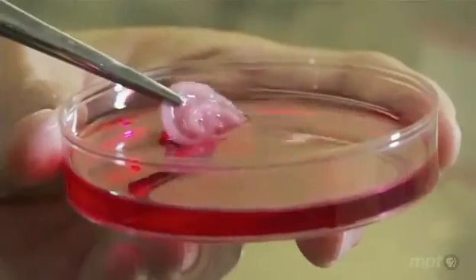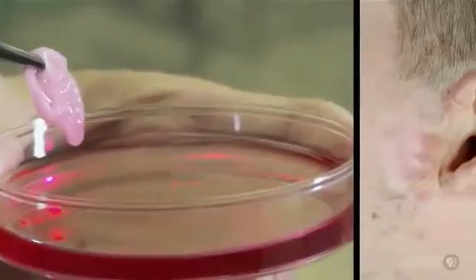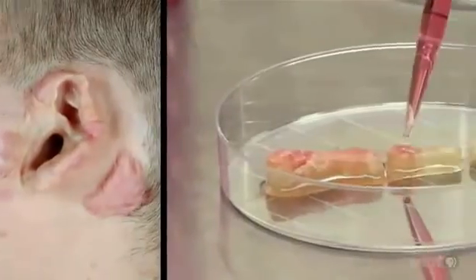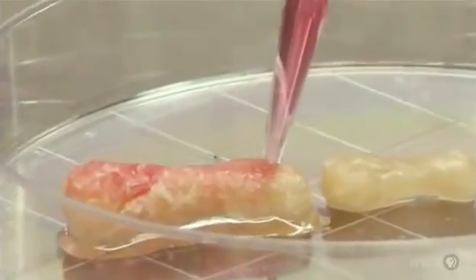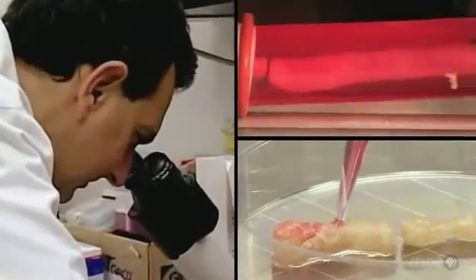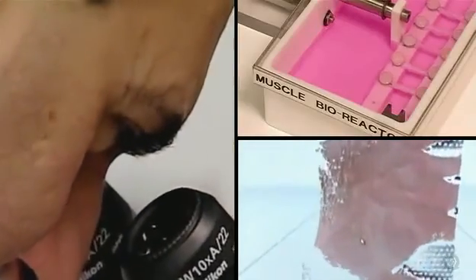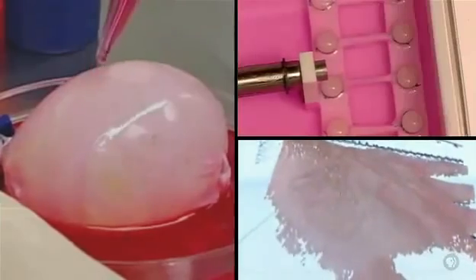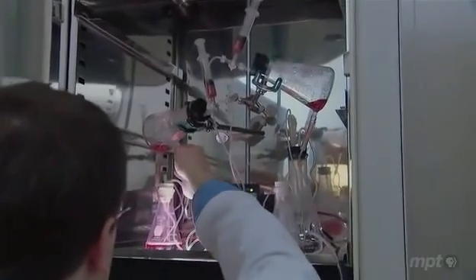Within a year, Vacanti and Langer expect to be implanting their ears directly on the heads of soldiers wounded in Iraq and Afghanistan. But these will not be the first recipients of lab-grown body parts. Already, patients of other doctors have received blood vessels, skin, muscles, even bladders built the same way. I think with enough research, most parts of the body will be replaceable, and I haven't come across very many body parts where somebody somewhere isn't working on trying to replace them.